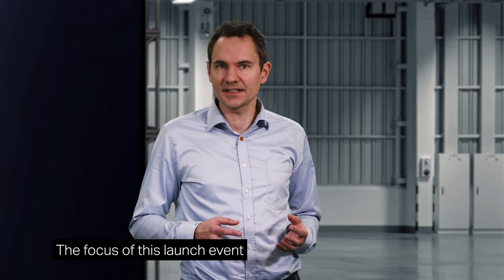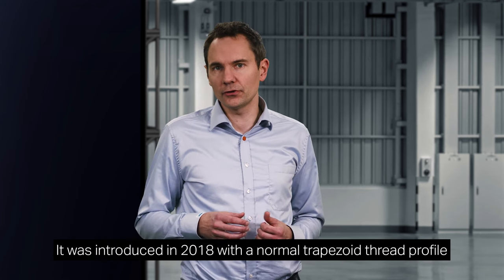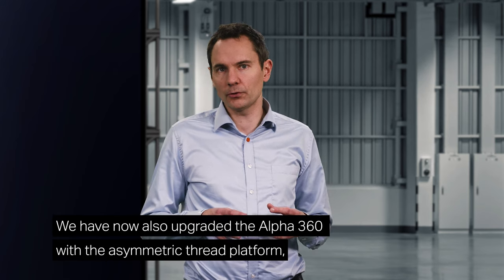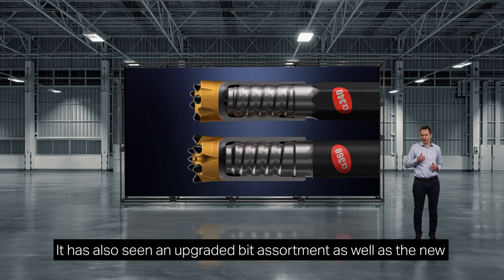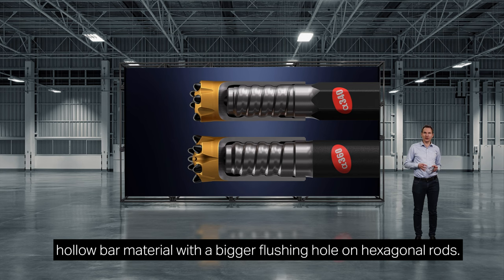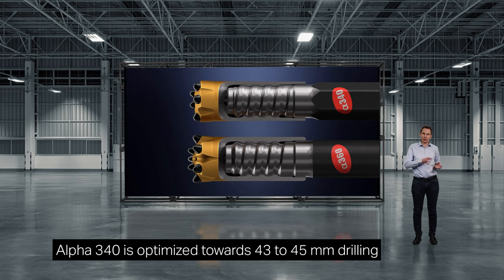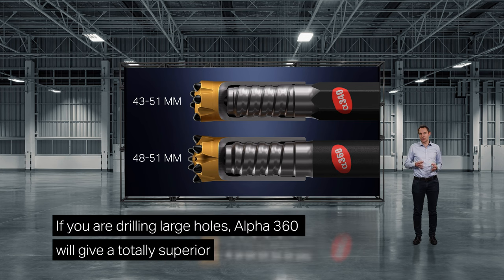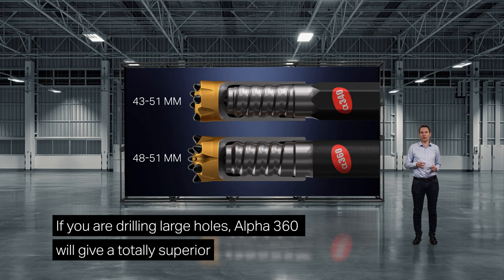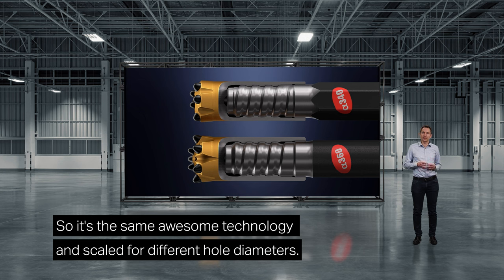The focus of this launch event has been our new Sandvik Alpha 340 system, but we must not forget its big brother, Alpha 360, either. Introduced in 2018 with a normal trapezoid thread profile, parallel to the development of Alpha 340, we have now also upgraded the Alpha 360 with the asymmetric thread platform, making it more robust and high performing. It has also seen an upgraded bit assortment and new hollow bar material with a bigger flushing hole on hexagonal rods. Which one you choose is a question of hole size: Alpha 340 is optimized towards 43 to 45 mm drilling, and the 360 towards 48 to 51 mm hole size. If you are drilling large holes, Alpha 360 will give a totally superior rod service life due to the larger thread diameter. It's the same awesome technology, scaled for different hole diameters.